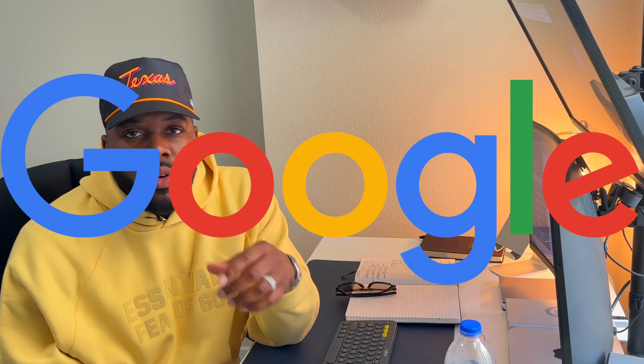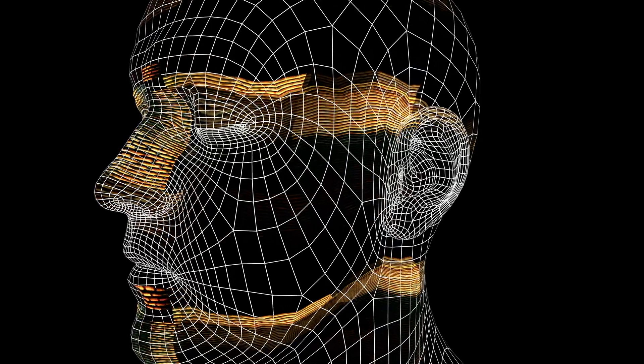Today's video is for you, especially if you're looking to get into the tech industry. Google has released a free AI tool that helps job seekers practice interviewing. This tool could be a game changer for aspiring tech individuals, so let's dive in and see how it works.